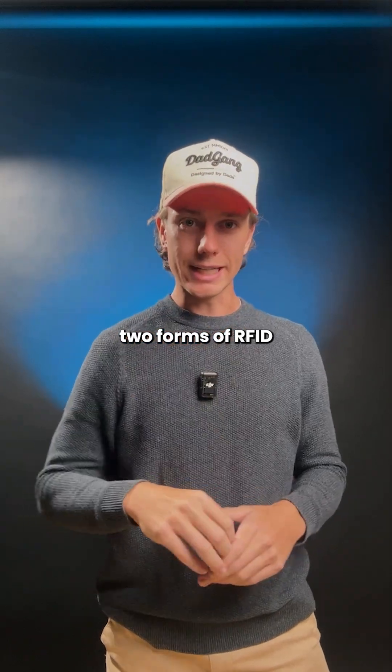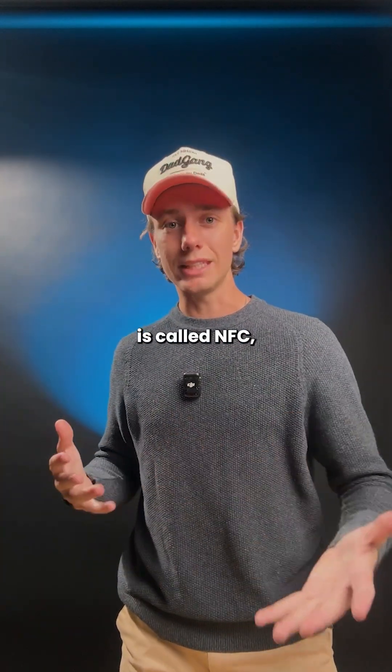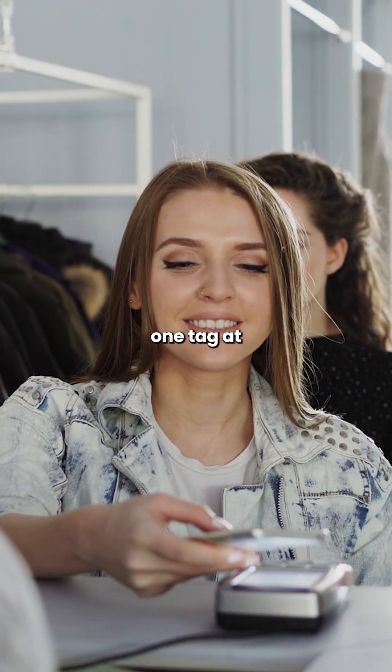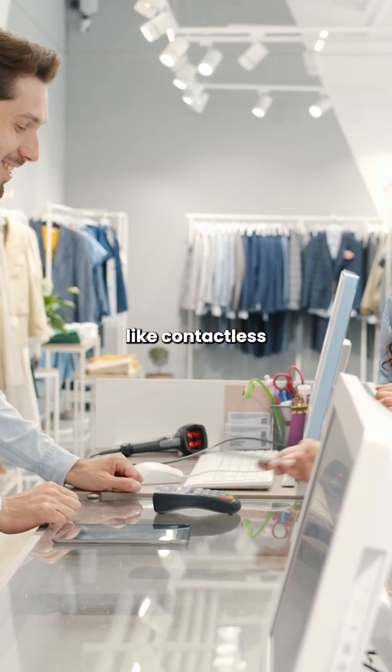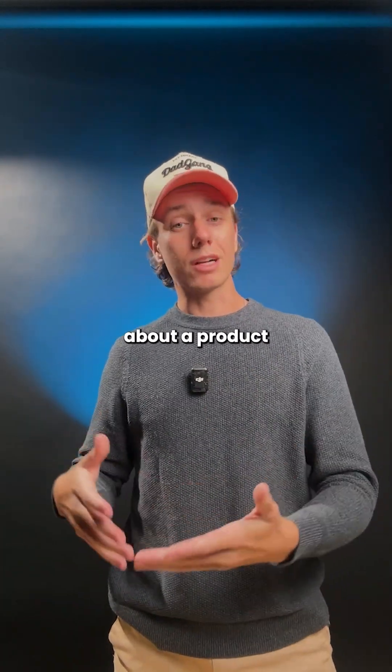There are two forms of RFID. The most common one, and the one we interact with the most, is called NFC, which stands for Near Field Communication. It's short range and works one tag at a time — perfect for things like contactless payments, hotel keys, or tapping your phone to learn more about a product on display.